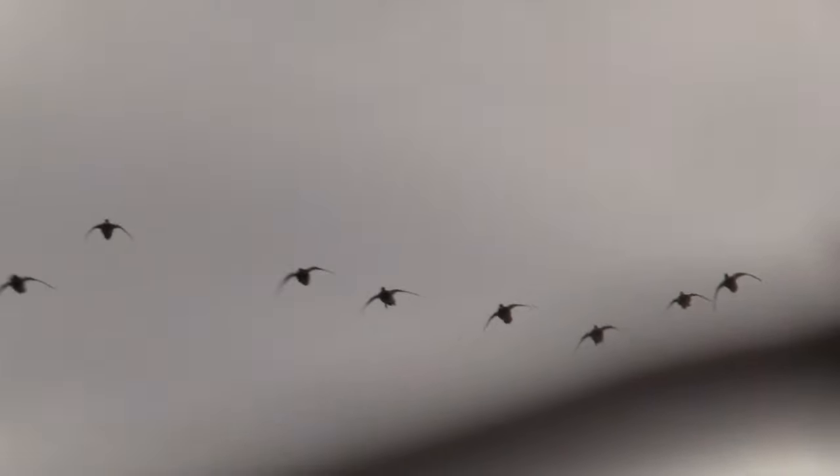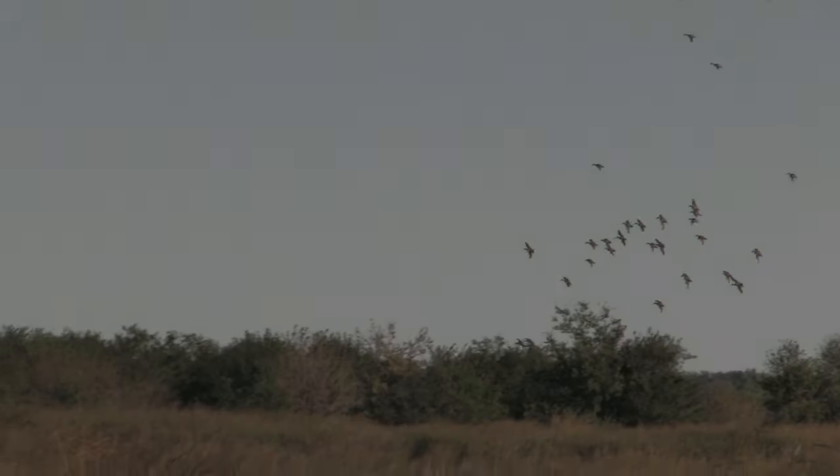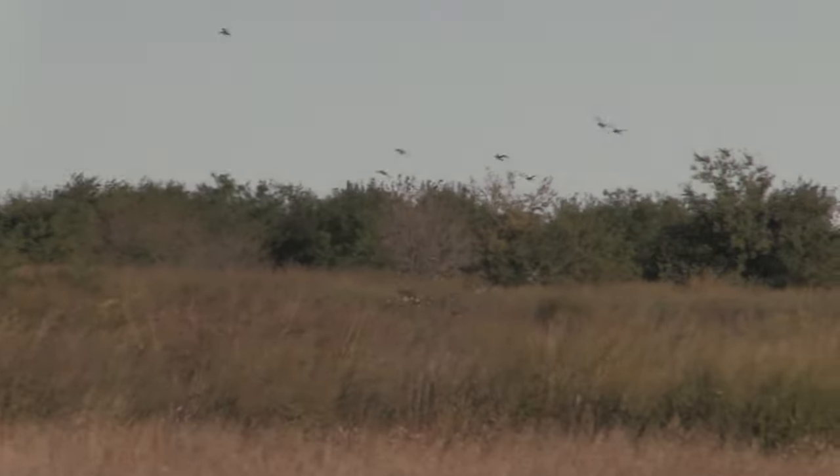If you do have the luxury of hunting during the week, get out there and do it. Find out where the birds are landing, what times they're using it — are they there first thing in the morning, are they coming back around 10 o'clock. Get as much knowledge and information as you can about that area before you ever walk in to hunt it. And I promise you, you are going to be more successful.